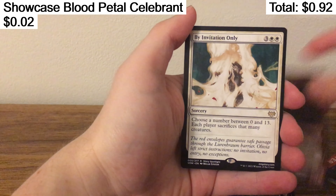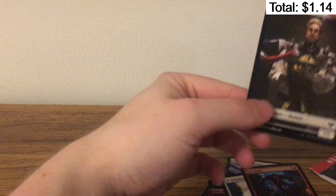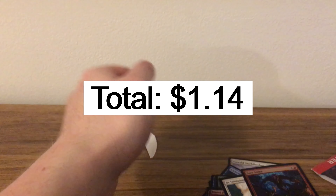By Invitation Only is our rare, and we've got a Foil Sure Strike. Let's go, and back up the human. Told you it was always the human.